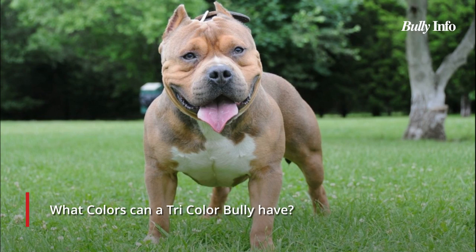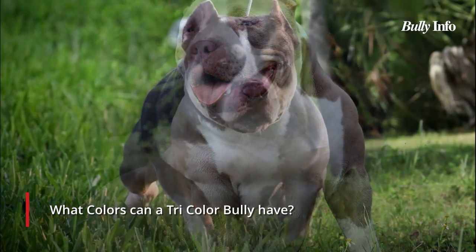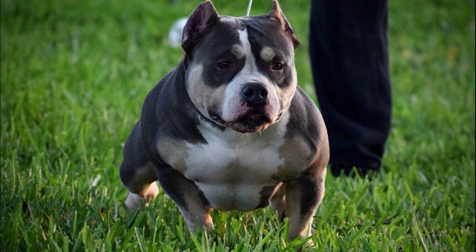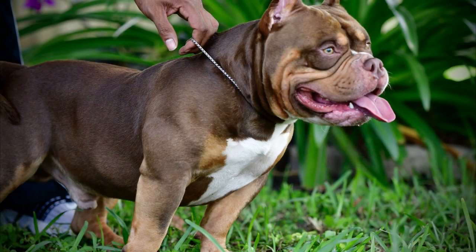A Tricolor Bully can have several different tri-combinations. The black tribully is one of the more typical tricolors — bully breeds frequently exhibit black coloring, so it only takes the addition of the more uncommon tan gene to produce it. The choco tribully features a recessive chocolate coloring, also known as liver, which is a diluted form of the black gene. Because of this, the choco tribully is less widespread than the black.